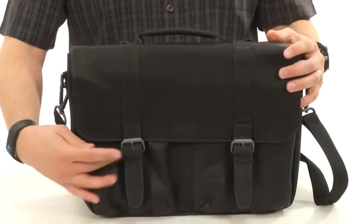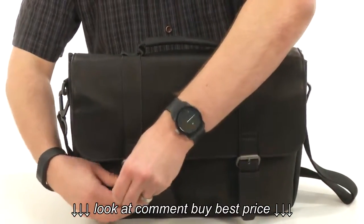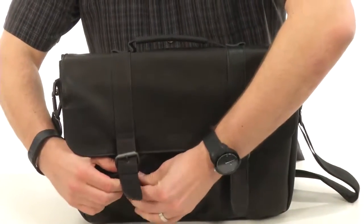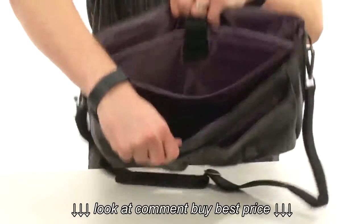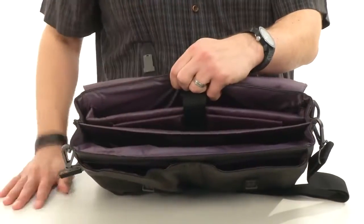Now these buckles here in the front look really nice but they're just for decoration. It actually opens up with this little snap closure beneath that, so you can open it easily. And inside that main compartment, that top flap will fold back and there you go — you have lots of storage space, it's all really padded.